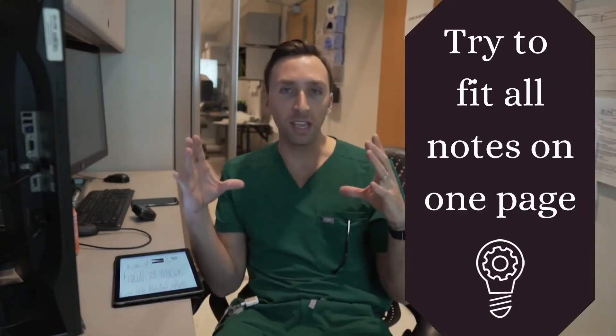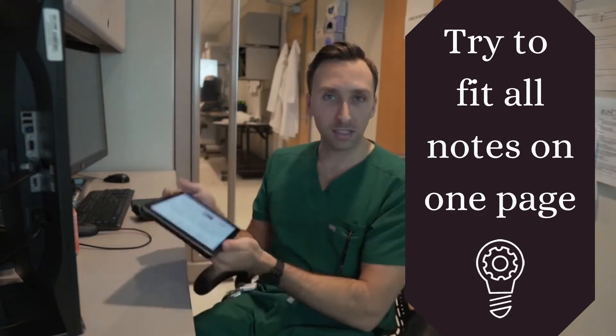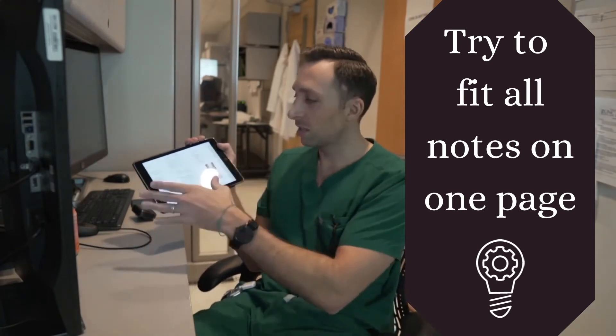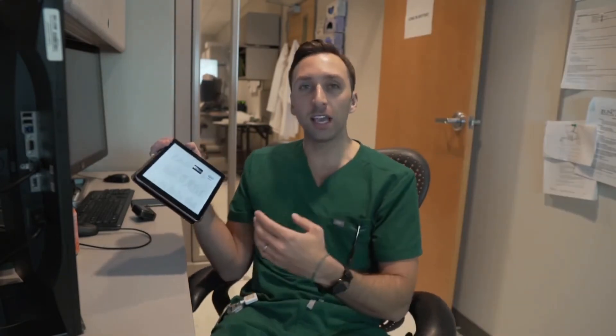My third tip on how I memorize everything relates to note-taking. You have to condense that information and really focus on what's important — and oftentimes condensing that information is actually the hardest part because you don't want to miss anything. My study partner and I used to take turns on each PowerPoint and fit it to one page, sometimes with really small font, but always on one page. We ended up with around 30 pages of pure condensed notes.